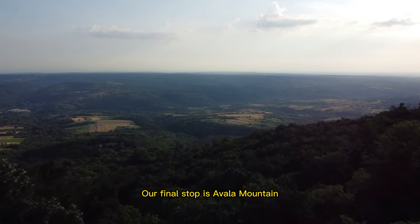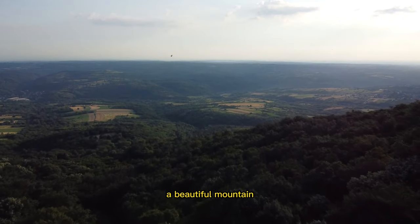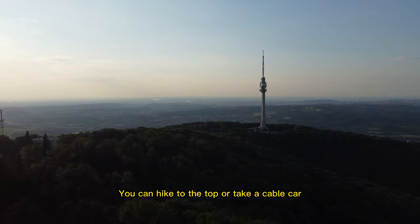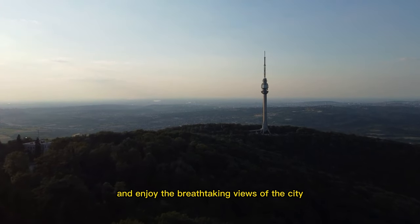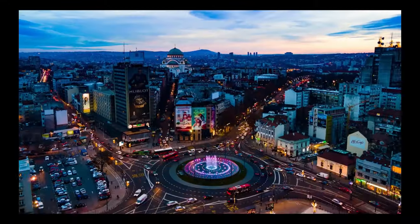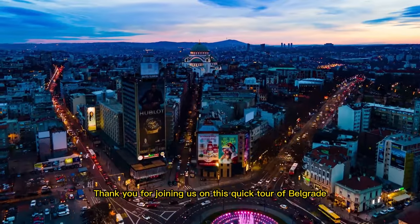Our final stop is Avala Mountain, a beautiful mountain that offers stunning views of the surrounding area. You can hike to the top or take a cable car and enjoy the breathtaking views of the city and the surrounding countryside.